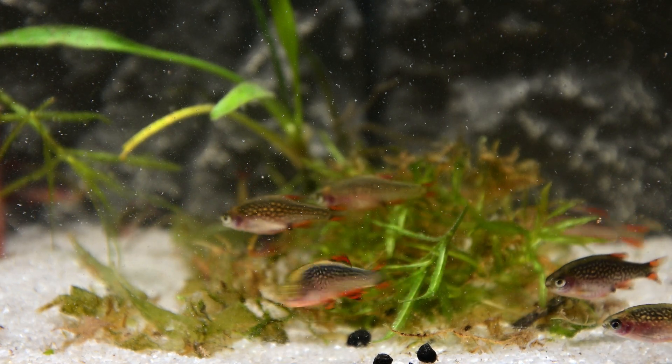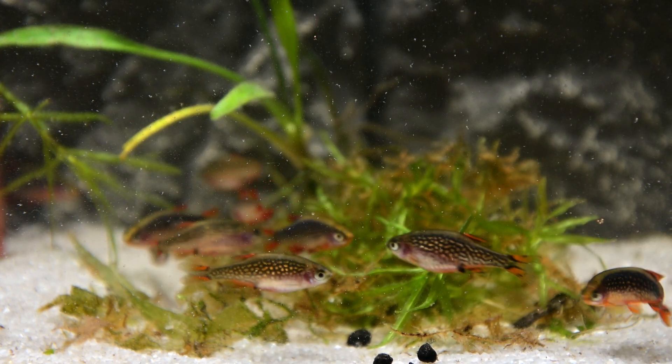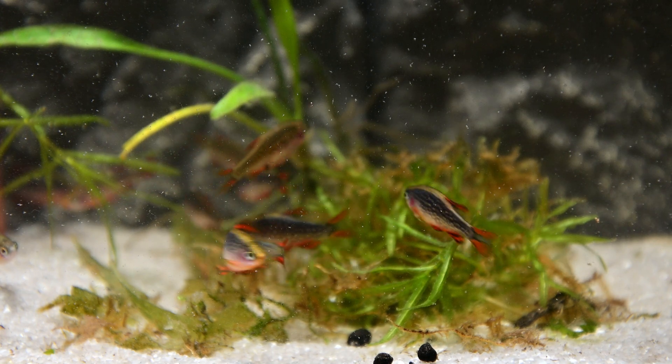Celestial Pearl Danios are an egg-scattering spawner that exhibit no parental care. However, if your fish are in good health, they will spawn often, and in a densely planted established aquarium, small numbers of fry may start to appear without intervention.